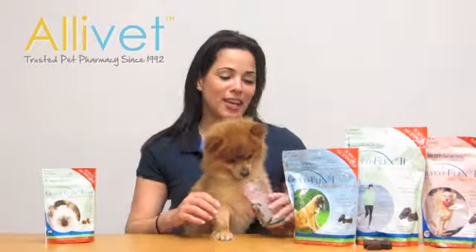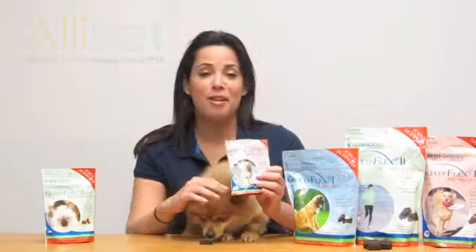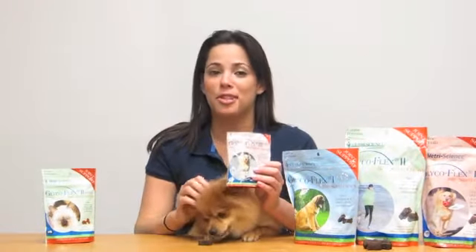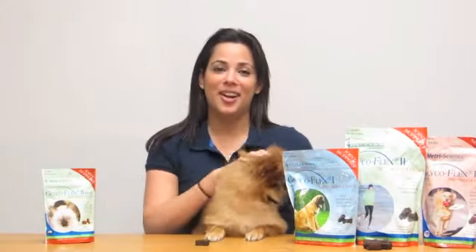Speak with your veterinarian today and see if GlycoFlex is right for your pet. Shop at Alouette.com and save 40% off retail prices. I'm Annabelle and thank you for visiting Alouette.com.